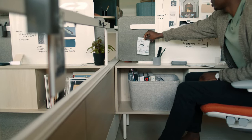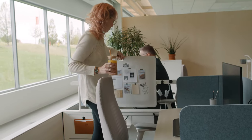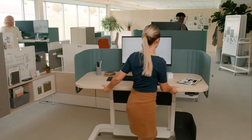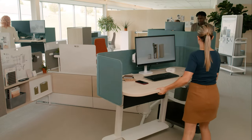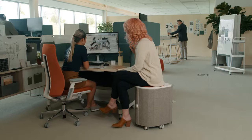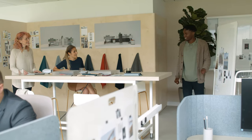Compose Echo is a workplace system for today and the future, where both individual and collaborative work happen fluidly in one dynamic team space. This workspace creates flexibility for users, designers, and facility managers without sacrificing one for the other.